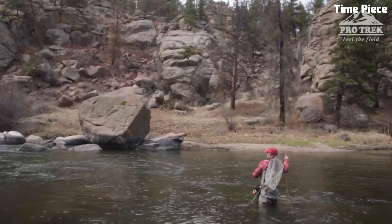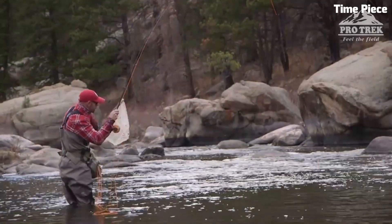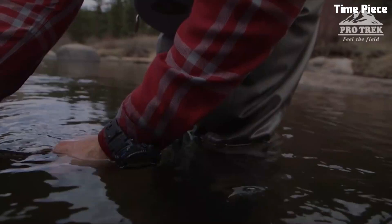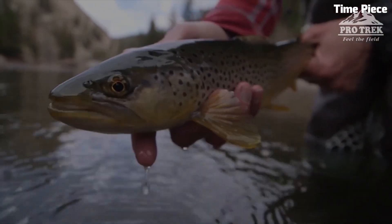Powered by Casio's Tough Solar technology and atomic timekeeping, it offers reliable and precise timekeeping. The Casio Men's ProTrek is a trusted companion for explorers, hikers, and outdoor enthusiasts who demand advanced functionalities and durability in their watch.